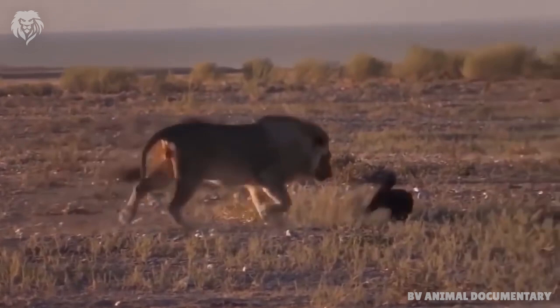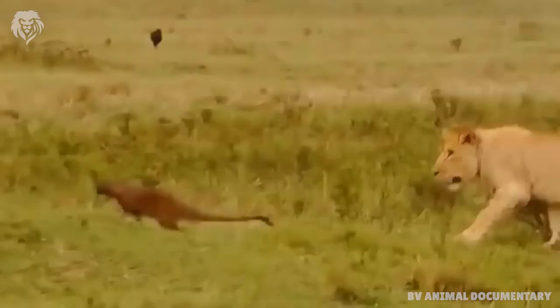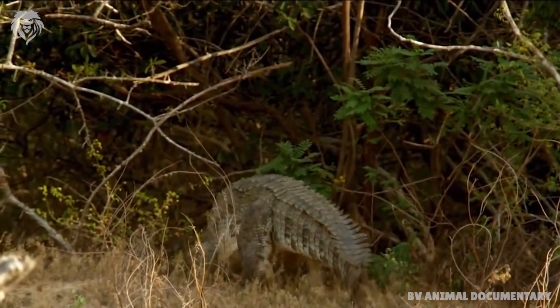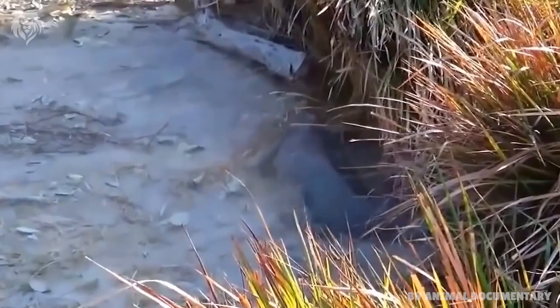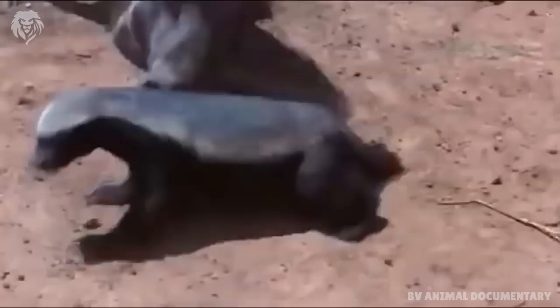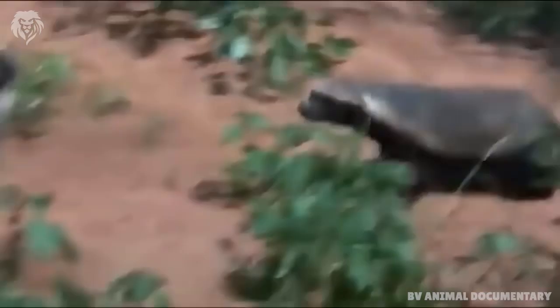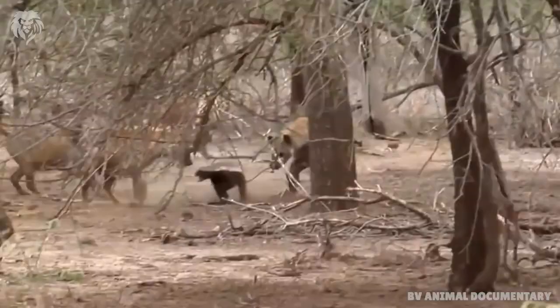In Kalahari Gemsbok National Park, a honey badger was killed by a lion. In the Cape Province, it is a potential prey species of the African leopard. African rock pythons, Nile crocodiles and spotted hyenas also prey on honey badgers occasionally.